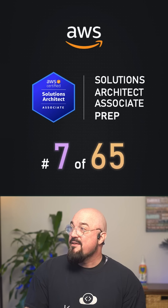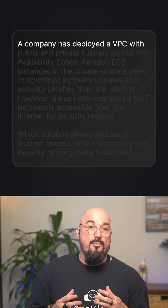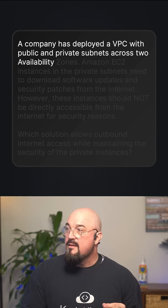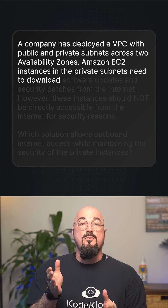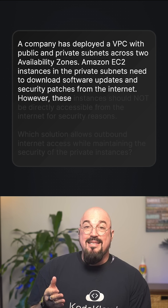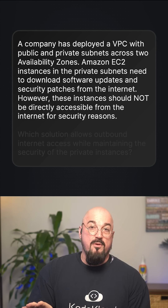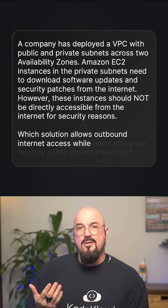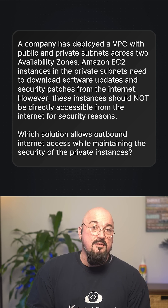This is question 7 of 65. A company has deployed a VPC with public and private subnets across two availability zones. Amazon EC2 instances in the private subnets need to download software updates and security patches from the internet. However, these instances should not be directly accessible from the internet for security reasons. Which solution allows outbound internet access while maintaining the security of the private instances?